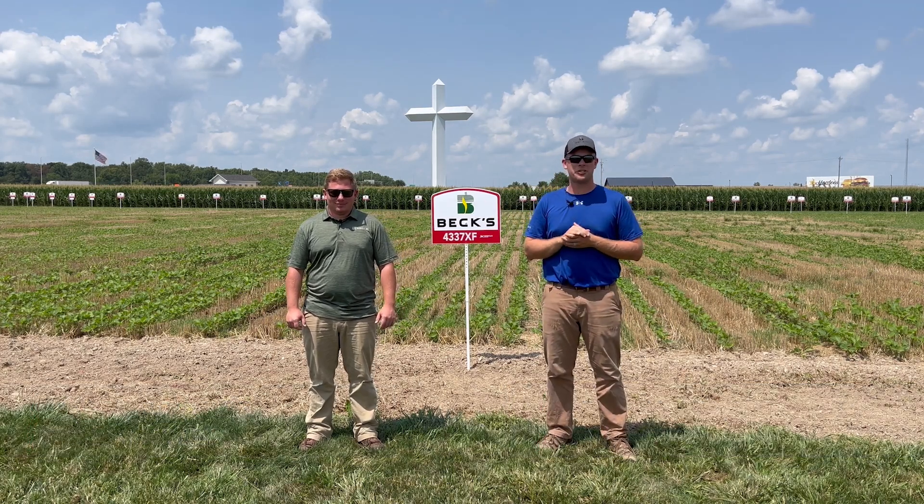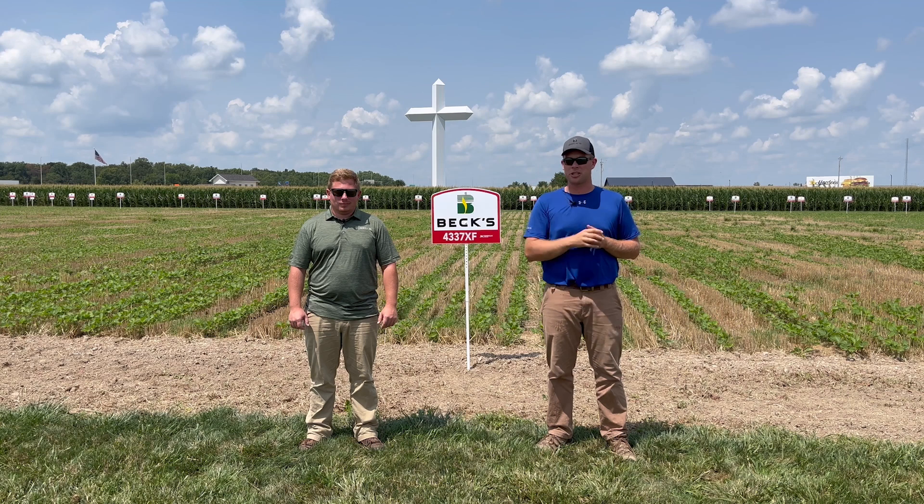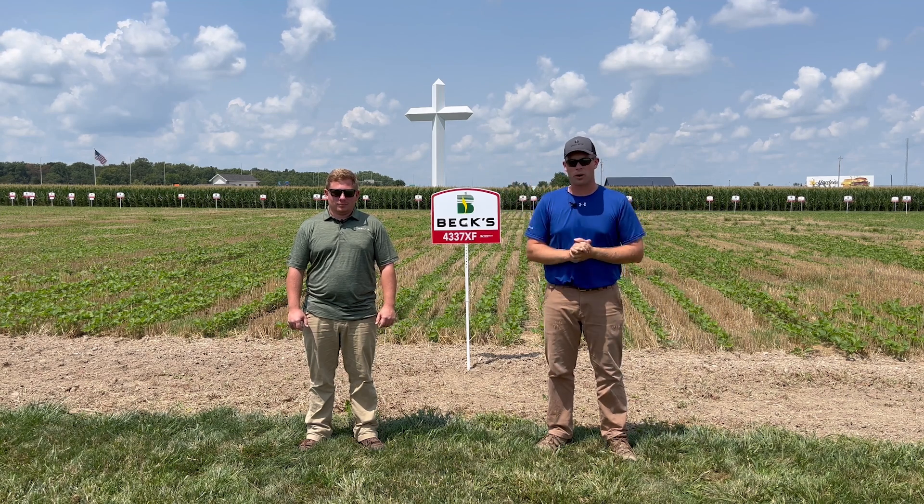Today we want to personally invite you to our Southern Illinois Becknology Day, taking place on August 8th from 8 a.m. to 4 p.m. Something new this year is we're adding an extra hour to the beginning of the show so we can bring you more information.